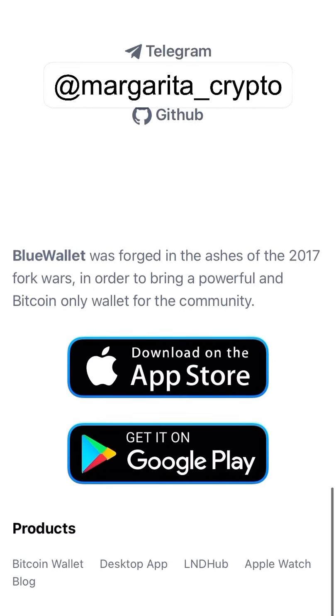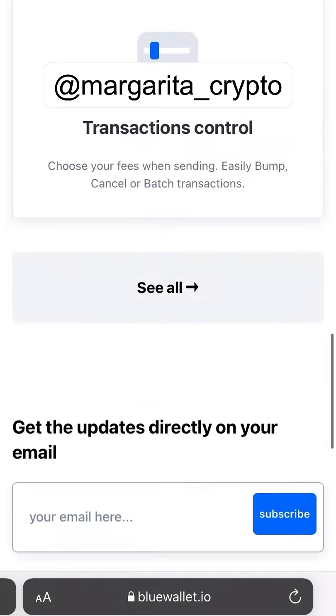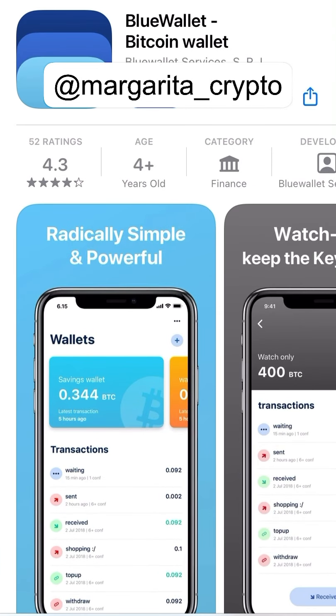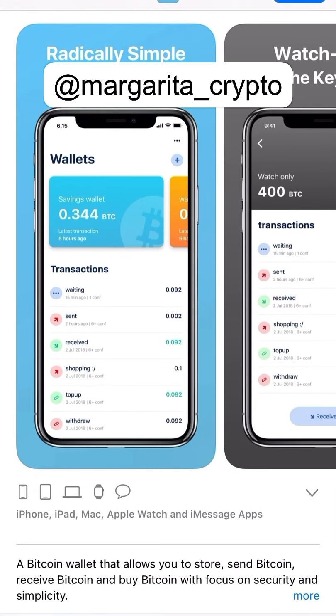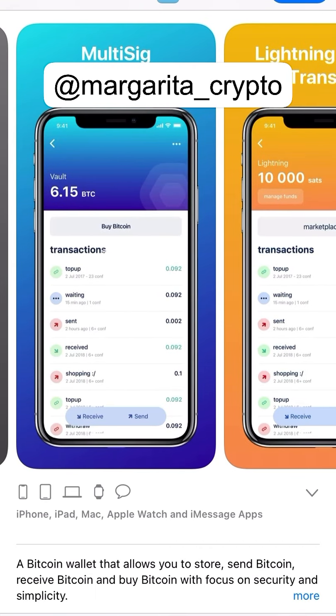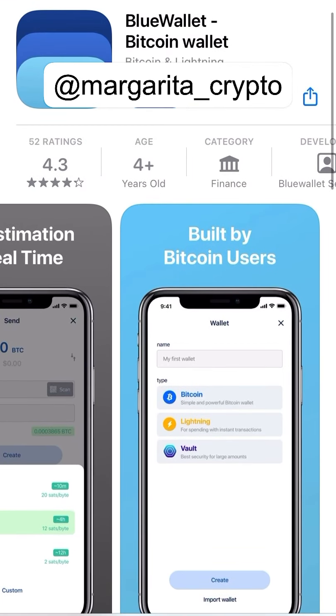It's available in the Apple App Store as well as Google Play. Just a small video — let's download it. This is how it looks in the Apple Store. People can withdraw money, top up, and it has vaults where you can multiply your money with maximum security. Let's see how it is and download it.